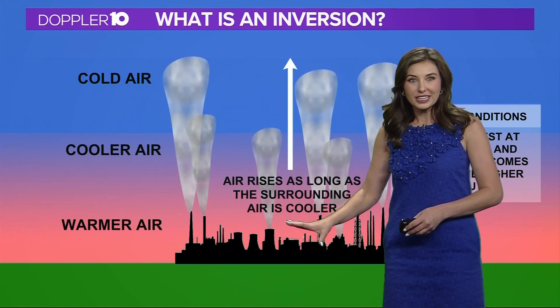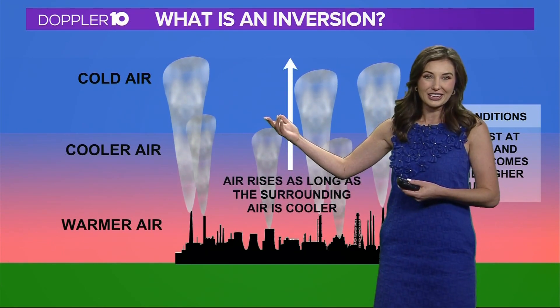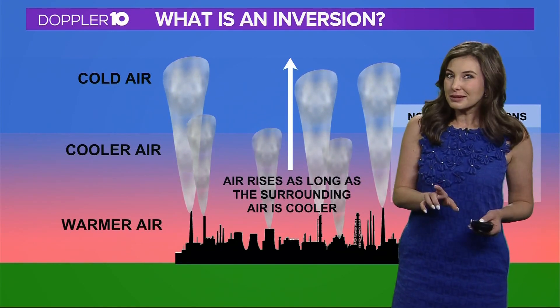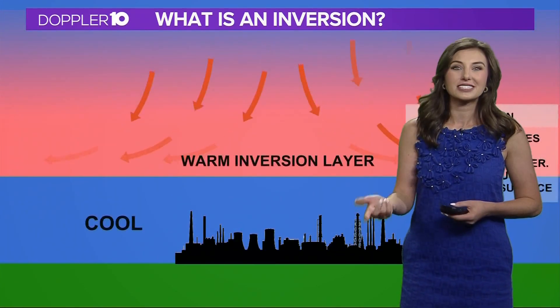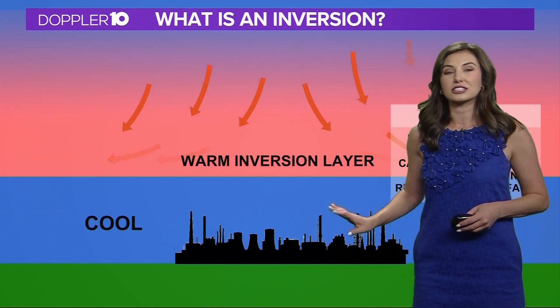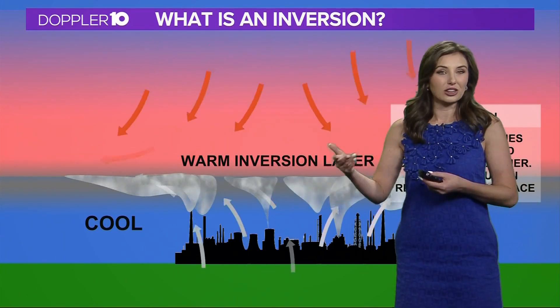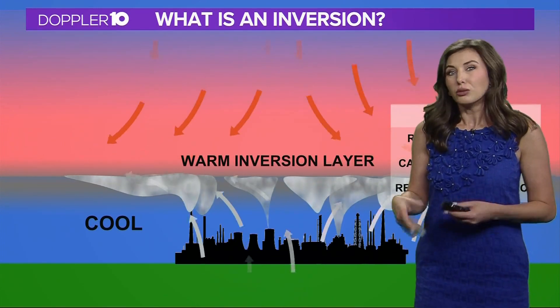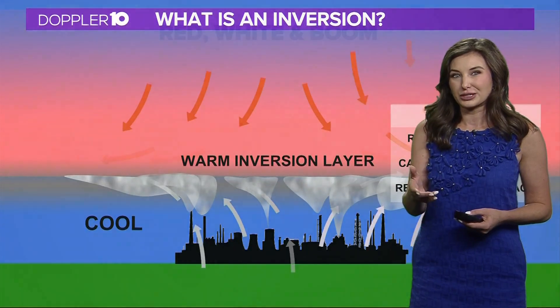On a normal day, the air is warmest at the surface and becomes cooler with height, so any smoke or pollutants mix into the atmosphere. But sometimes an inversion happens — typically around sunrise or sunset — when cooler air can get trapped at the surface and the warmer air is aloft. This will allow for any smoke to remain near the surface, which could cause a problem for that firework display.